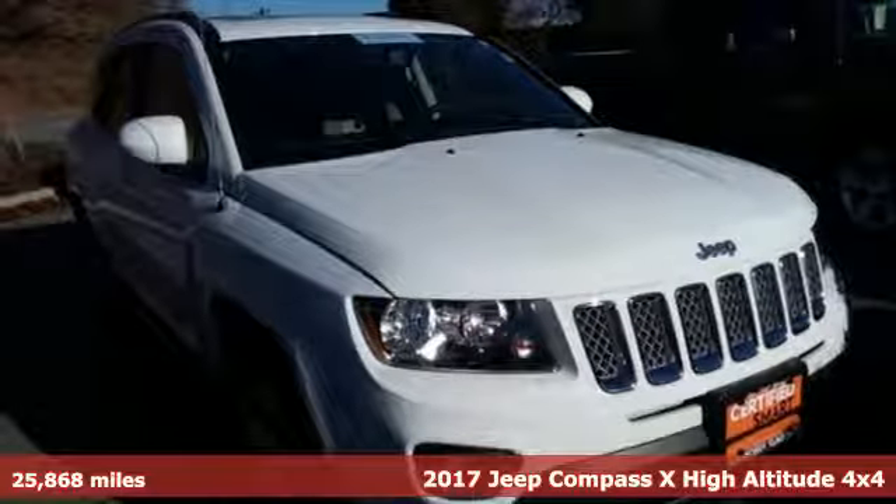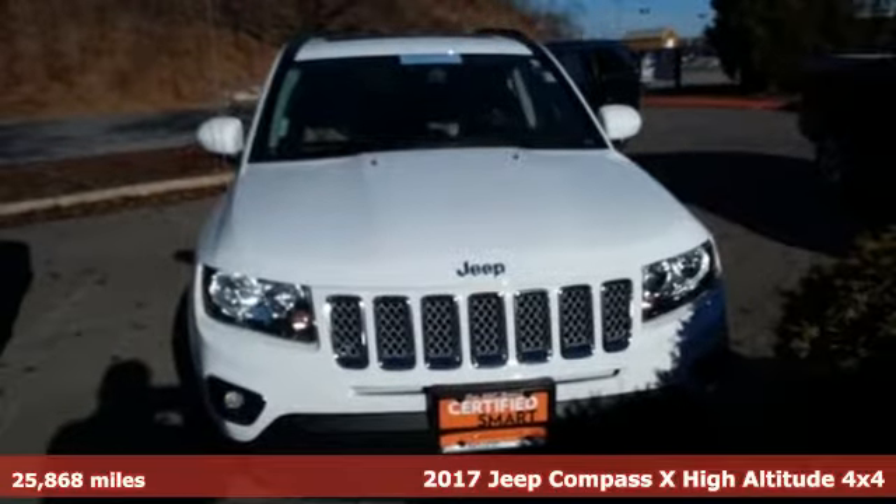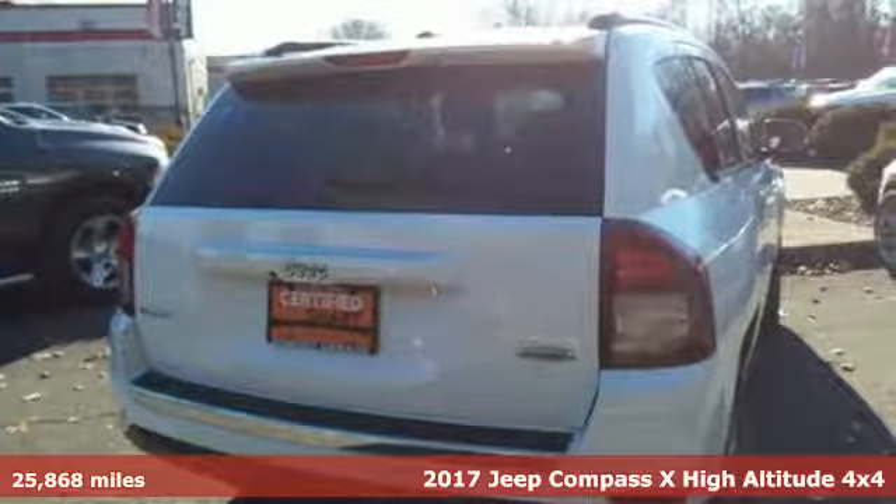Here's a certified 2017 Jeep Compass X. The Jeep Life fits your life. It's equipped for all your driving needs and wants.